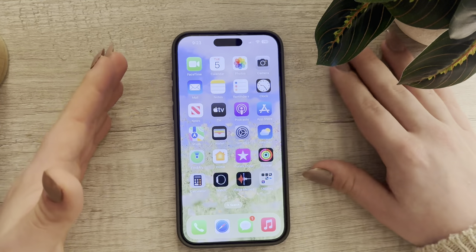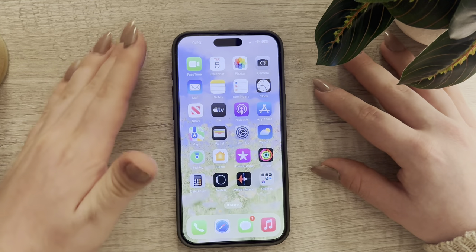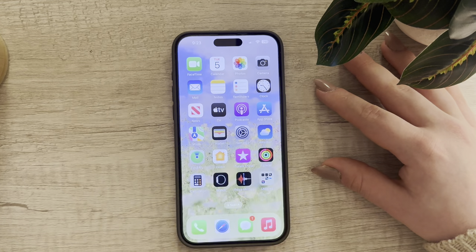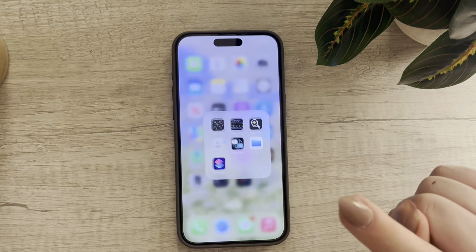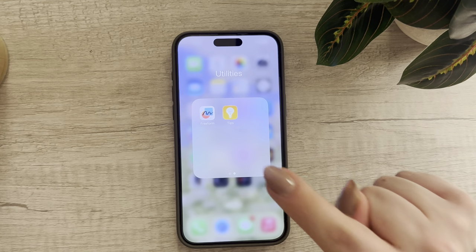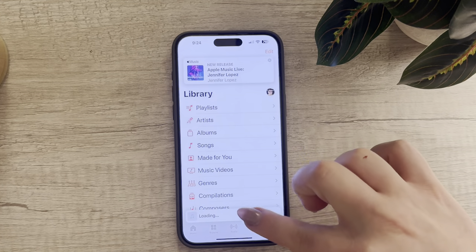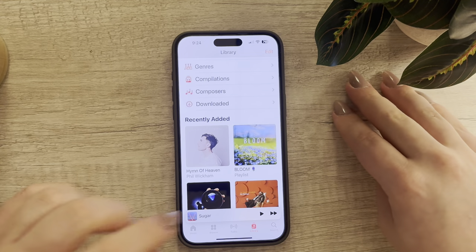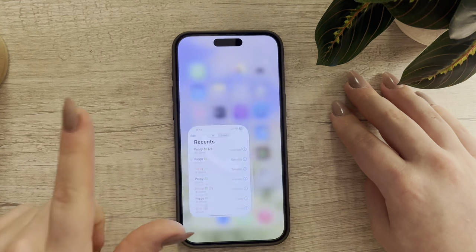On my first main screen, I have everything laid out the way Apple set it up — I changed this area up some. I'm not going to go through each app and describe them all because it just takes too long. My utilities folder has the compass, measure, magnifier, contacts, translate, files, shortcuts, freeform, and tips. My bottom bar I keep the same as Apple gives you: phone, Safari, messages, and Apple Music in the bottom right corner — I go to those all the time.